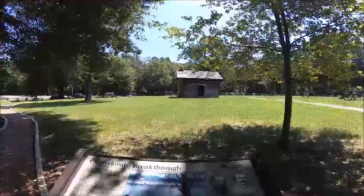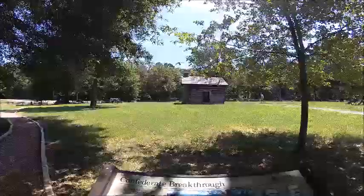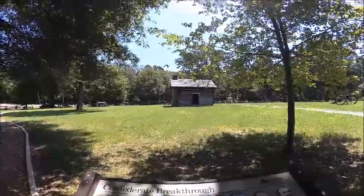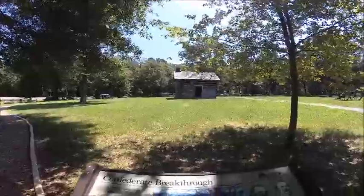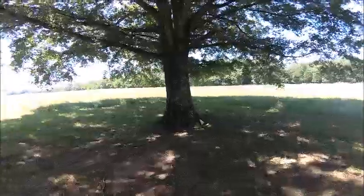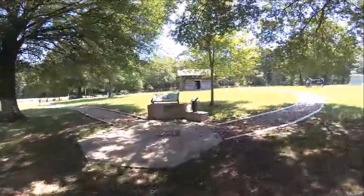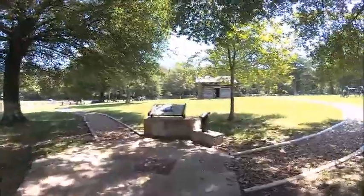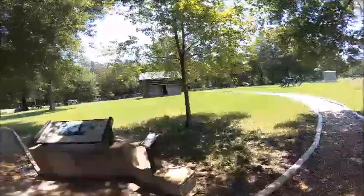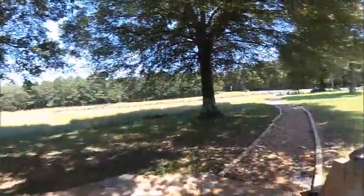This is where the Confederate breakthrough happened, right across where these woods are. They came pouring through these woods there. There was behind here just a thin line of Union infantry, because a whole line had been moved out to the other side that way. So they were able to just come pouring through here and sweep those away, and continue going that way.